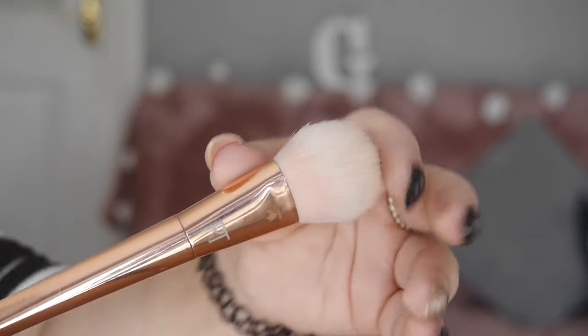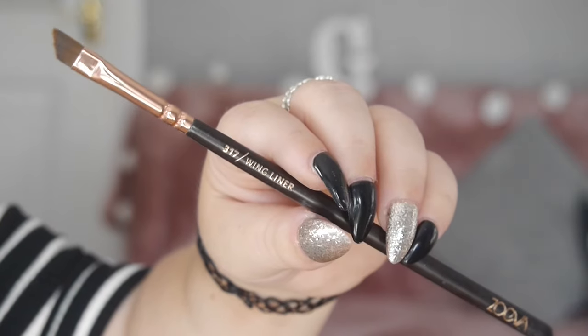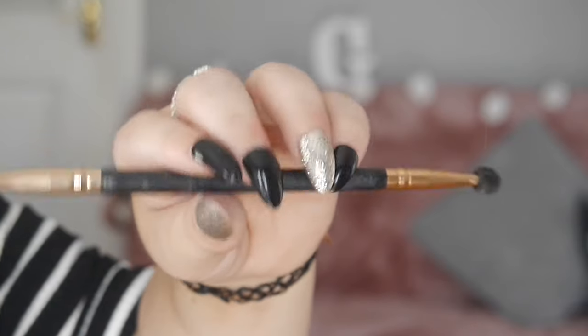For eyebrows, as a holy grail I always use the Sigma 317 wing liner brush. This is amazing at doing my eyebrows — it's very thin, easy to apply, and with it being an angled brush it makes life so much easier. The next one is from Primark — it's just about £1.50 but I love it for the spoolie.